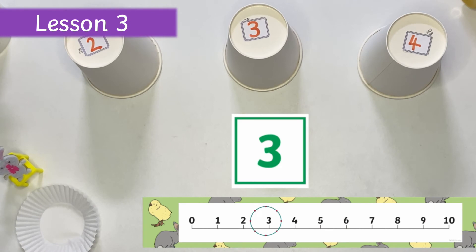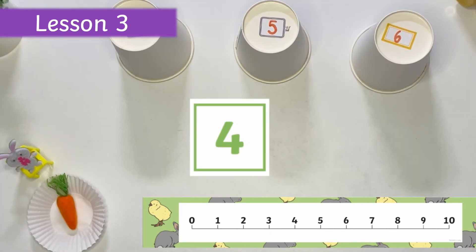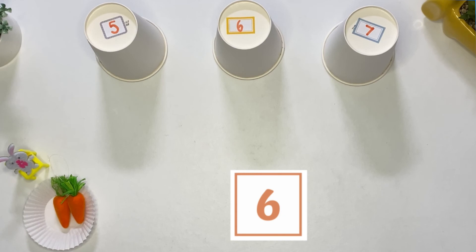In lesson three, children can help bunny gather his carrots with a fun hands-on one more game, which will entertain and delight children as they link using concrete objects, numerals, and number lines.